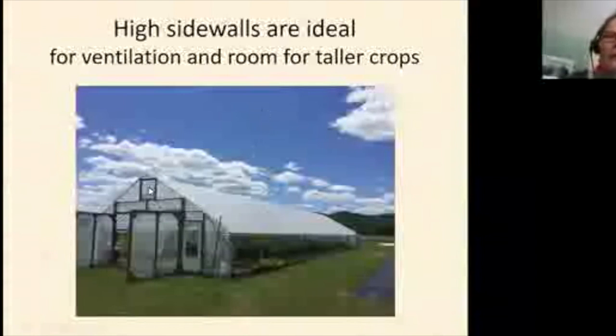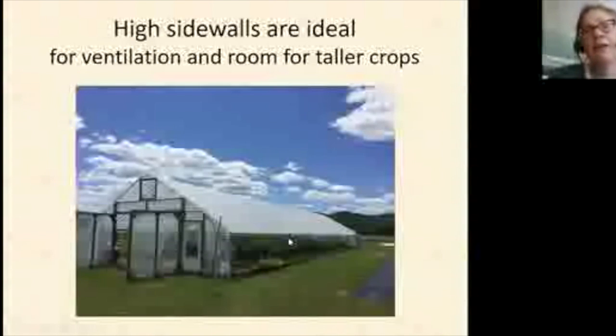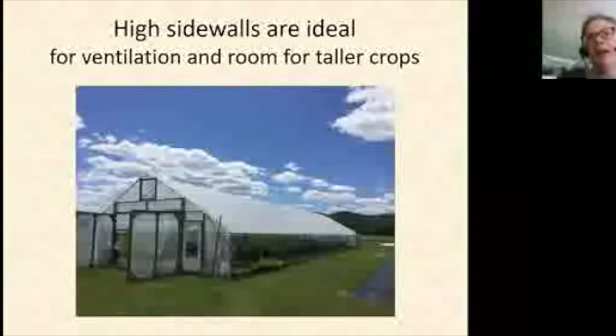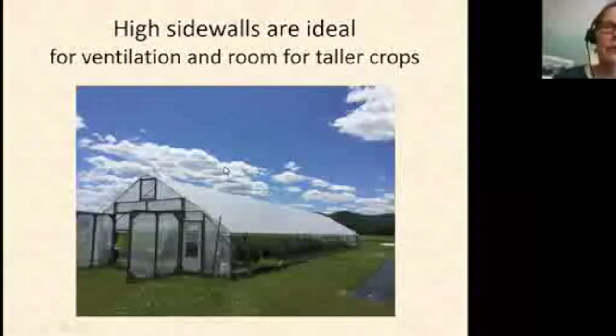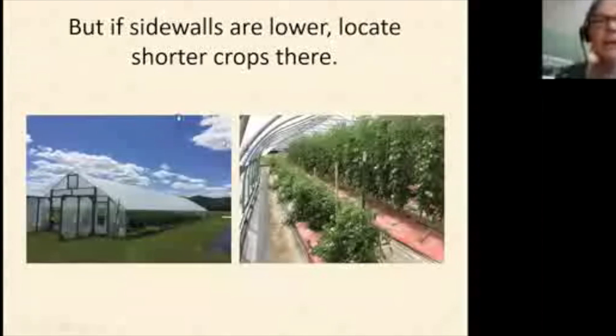Gable end vents can be left open all the time or thermostatically controlled, and sides can be manual or automatic roll-up. I worked with a grower whose father forgot to open the tunnel while the family went to market — on a sunny June day it reached 135 degrees inside and the entire crop in a 100-foot tunnel was lost. Automatic sides can save you from disasters like that if you're going to be off the farm.